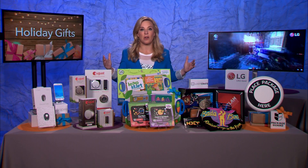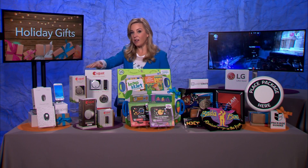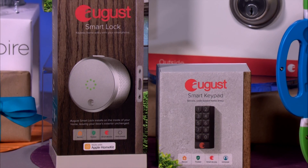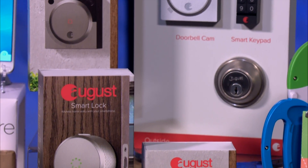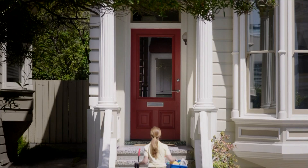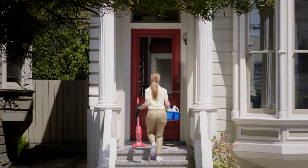For the smart home, we have this August Smart Lock, smart keypad, and doorbell camera. These devices work together by turning your smartphone into a mobile command center for your front door. You can control access to your home anywhere in the world from your mobile device.